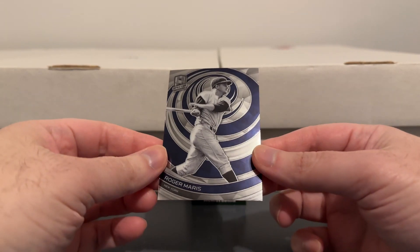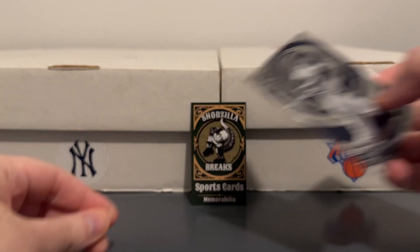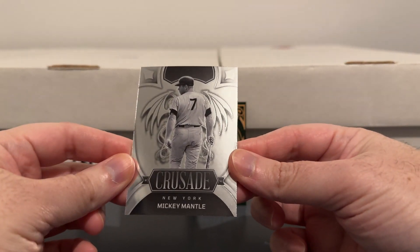First, here's a nice looking Spectra — Roger Maris. And a really cool Mantle Crusade insert.